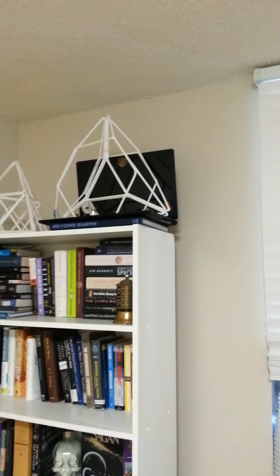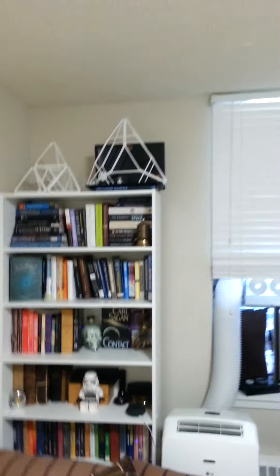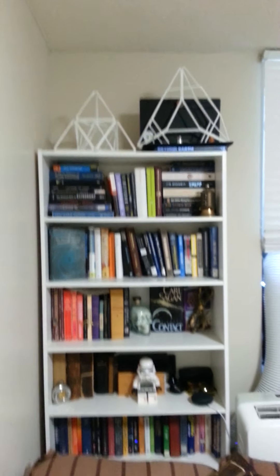And there's a few other things up here. This is much more interesting in the dark but I can't photograph it in the dark unfortunately, but it is what it is.